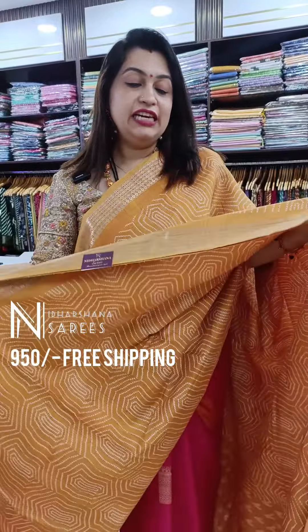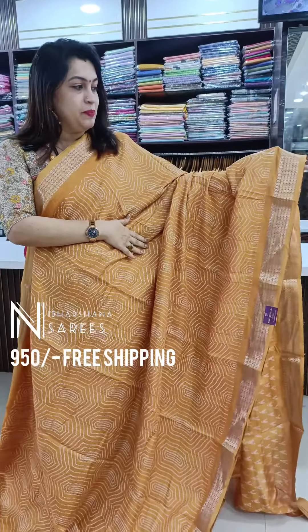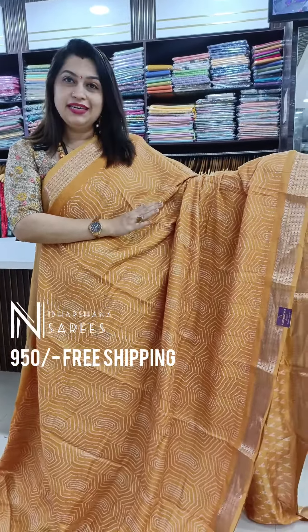Hello everyone, welcome to Nudarshina's RS, this is Lakshmi here. Two days before we released one catalog; this is a similar catalog with a different design but the same fabric — we are releasing one more design.